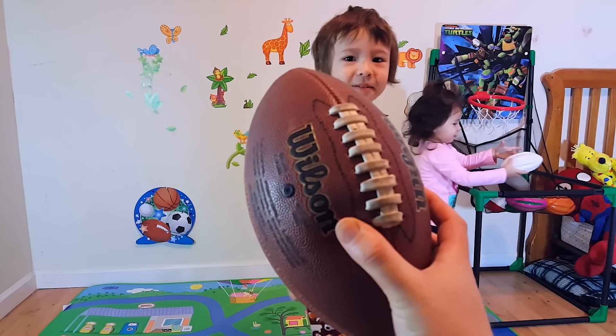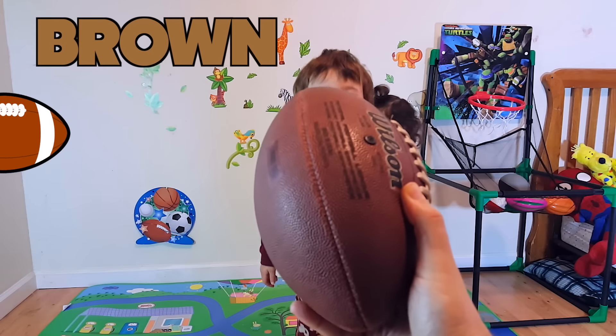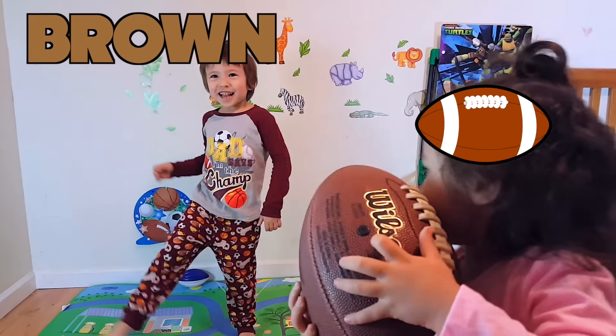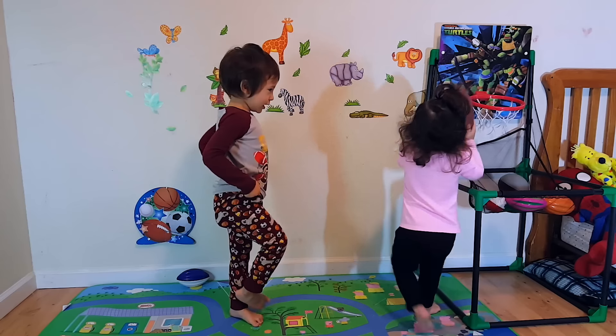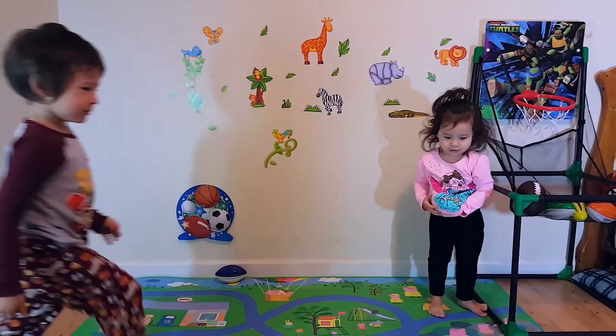What color is this one? The real football — and the big one. Brown. And white and white and green and yellow. What color is this one?